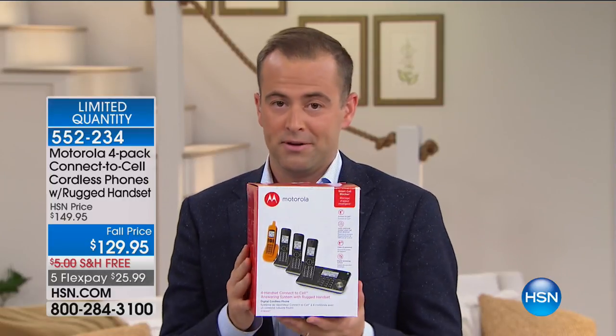Good evening everybody. You're watching HSN, and tonight is an important show — our National Preparedness Month special. We're going to feature lots of things today that will hopefully empower you and your family to feel more prepared at home. A few of these things have been saved specifically for tonight, and this is one of them.